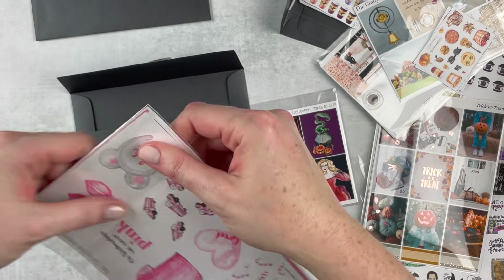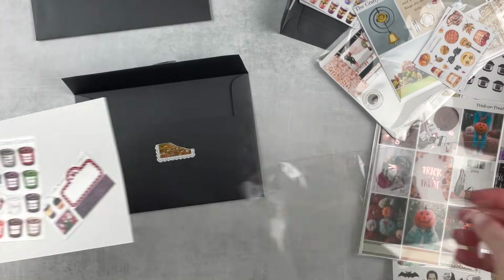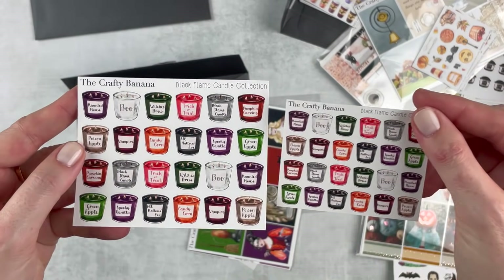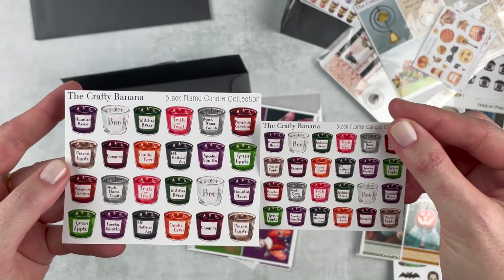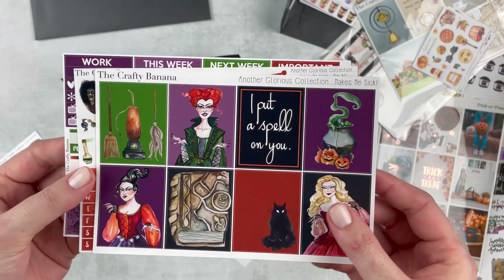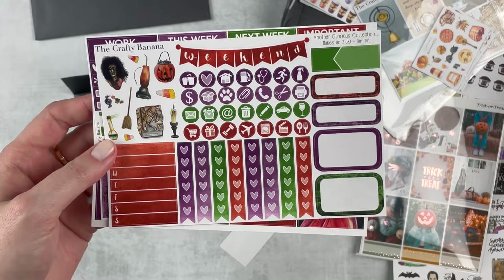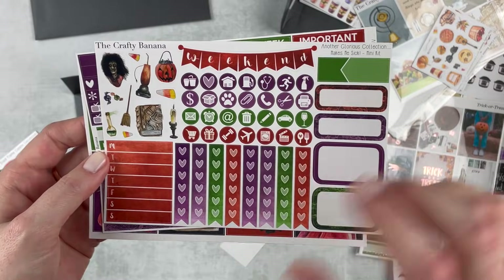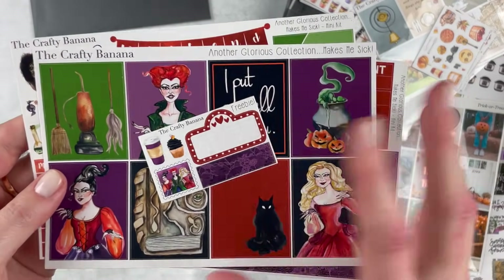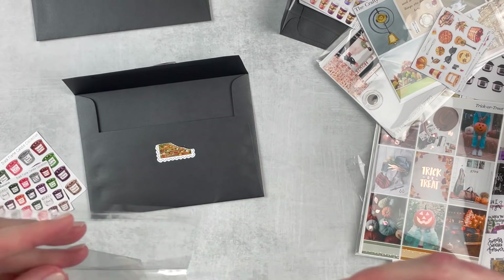I'm going to put this to the side because I'm using it soon. Then I have the Another Glorious Collection Makes Me Sick kit and some candles — it's Hocus Pocus themed. Here's another one of my freebies, and then I got a restock of the Black Flame candle collection — these are so fun, I always use the black flames out of both of them. Here is the kit called Another Glorious Collection Makes Me Sick. Here are the full boxes — I don't know if I'll have room to use this this year. The deco is so cute, I like the colors, and there's a pretty lace bottom washi. I love that little cupcake. That's the Hocus Pocus related collection from The Crafty Banana.